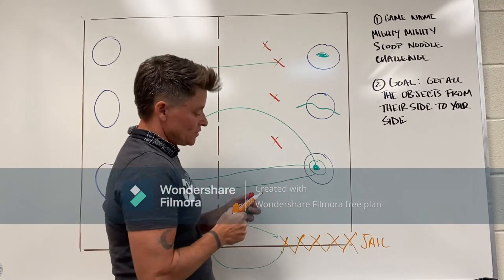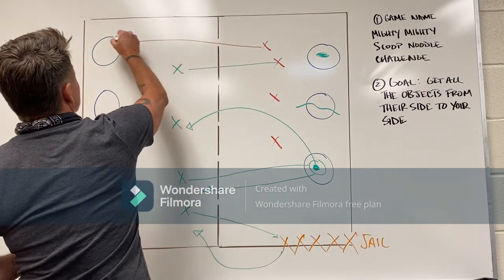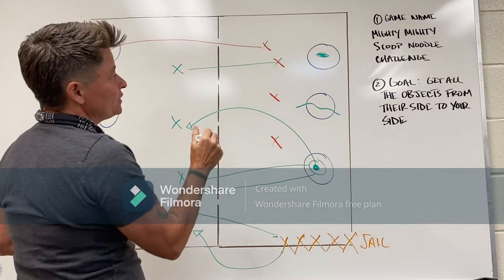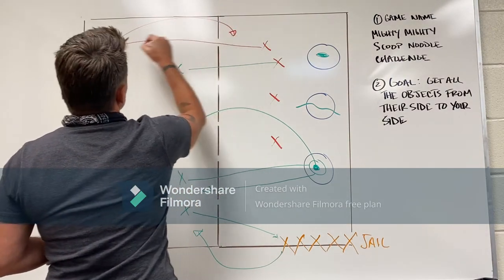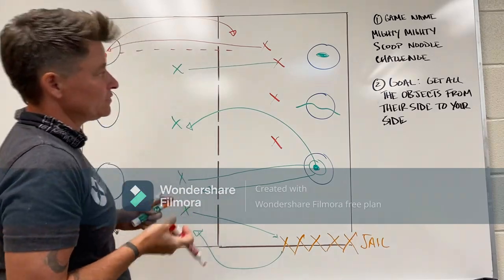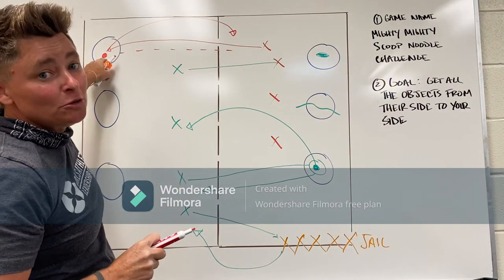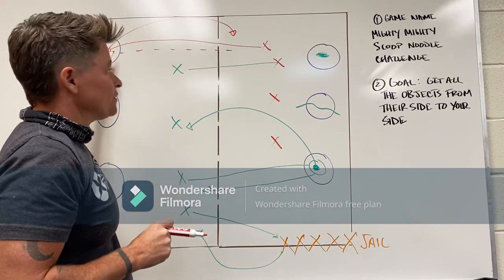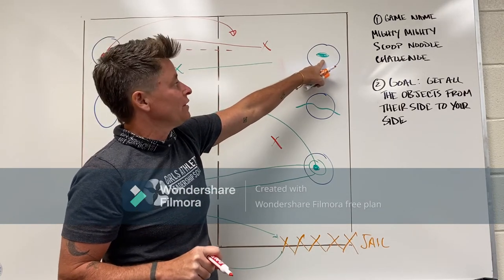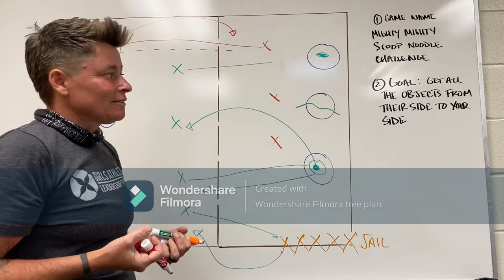Another important thing: if you run across the field and you're trying to get an item, once you get in there, the minute you touch the item you are not safe and you can be tagged. So you either need to throw the item or run it back to your side before you get tagged. Remember — if you touch something while you're inside the hula hoop you are no longer safe, but being in the hula hoop means you're safe from being tagged. You are safe until the minute you touch the item inside the hula hoop.